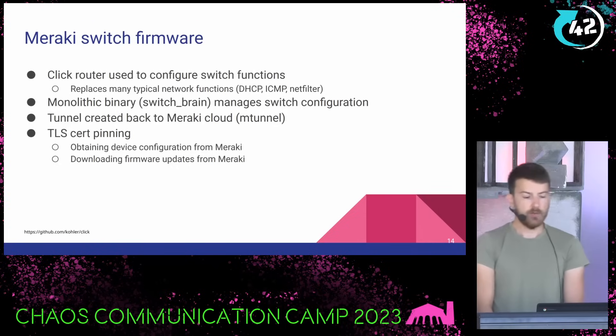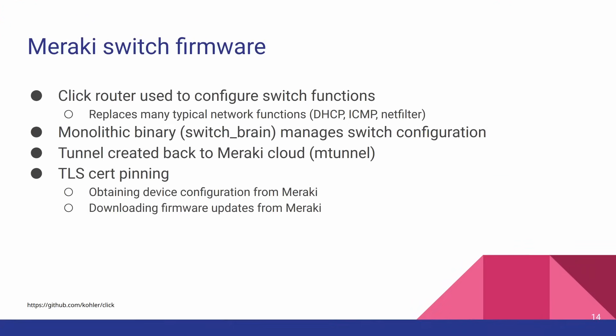Because they're ex-MIT people, they developed something called Click Router, which replaces a lot of typical network functions in Linux. Meraki uses it in all their products. They also have a monolithic binary on switches called switchbrain, which manages the switch configuration — it reads the config file pulled from Meraki's cloud servers and applies it using Click. There's a tunnel created back to the Meraki cloud called mTunnel, loosely based on IPsec, but they use TLS pinning for everything — even fetching configuration over mTunnel and especially when downloading and upgrading firmware. So if you're thinking about man-in-the-middling Meraki's configuration or firmware upgrade process, forget that now because it will fail.